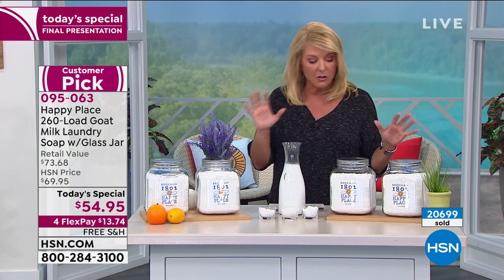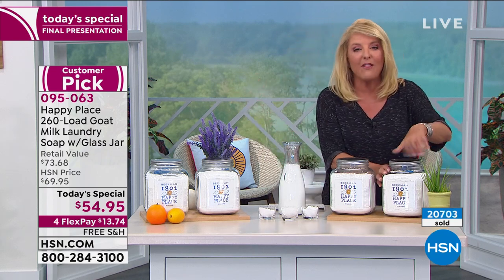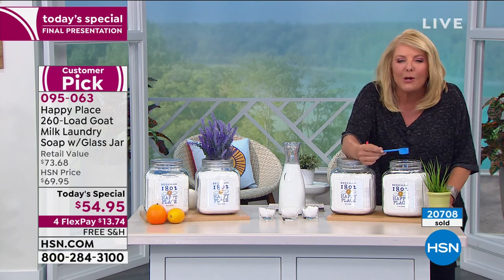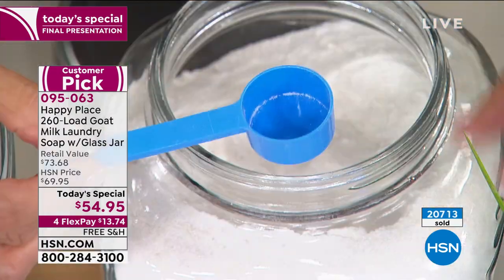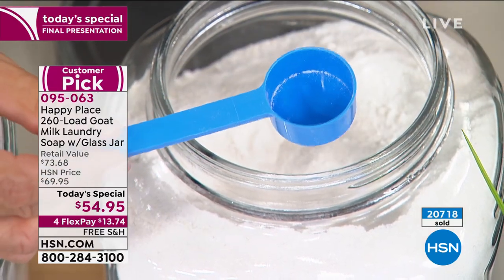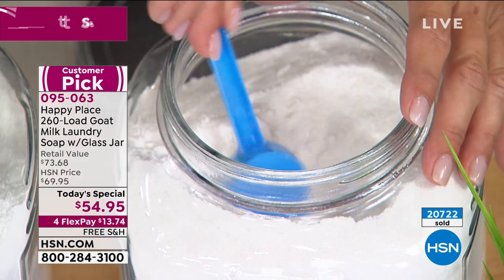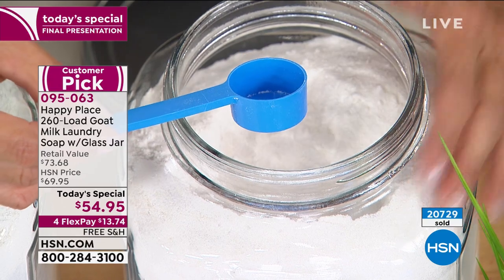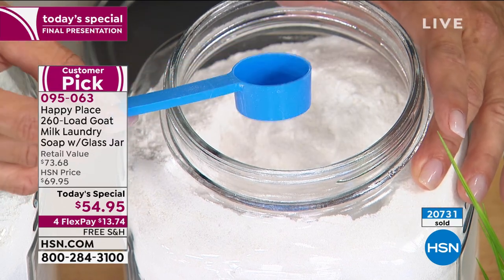One of the funniest things is when you get this home, you're going to get this teeny little scoop — and we're so used to the big cup size, the big plastic one. Don't worry, because you're going to go, oh my goodness, I'm going to have to put five of these in one load. You do not have to. Don't make that mistake because you're just wasting really good product and you're wasting your money. Don't be tempted when you look at this little teeny thing and think I've got to triple it.